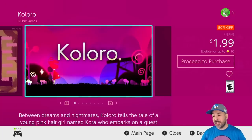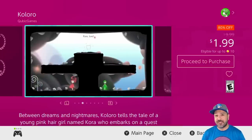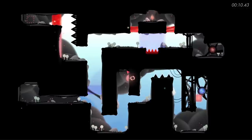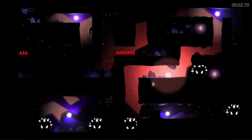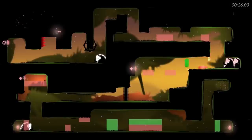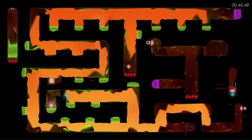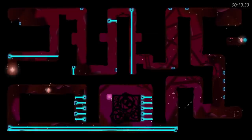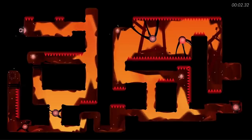Still at that $2 price point — and like I told you, it is massive this week — we have Coloro at 80% off for only $1.99. This is another puzzle platformer with some truly beautiful visuals and some really solid, addictive gameplay. So once again if you're looking for a puzzle platformer without spending a lot of money, Coloro at $2 is another steal of a game this week.